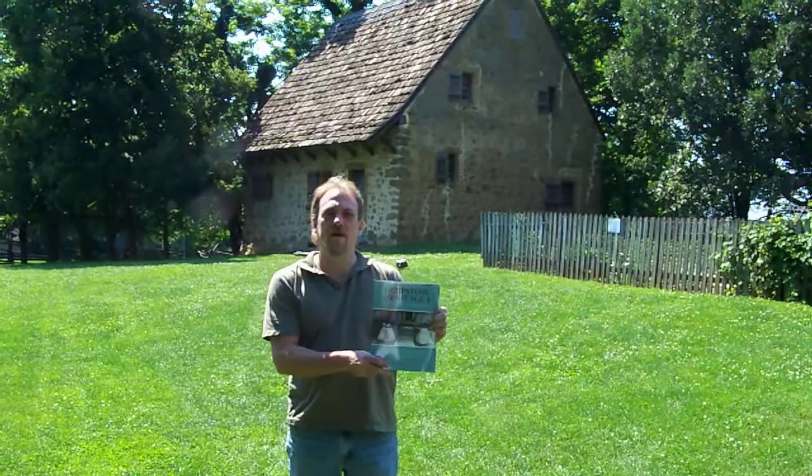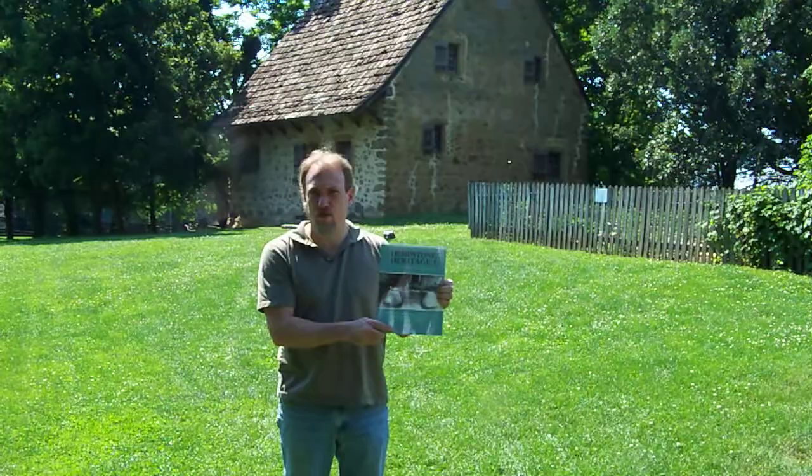Hi, how you doing? My name is Les Stark and I'm the author of Hempstone Heritage, a book about the history of the Lancaster County hemp industry in Pennsylvania.